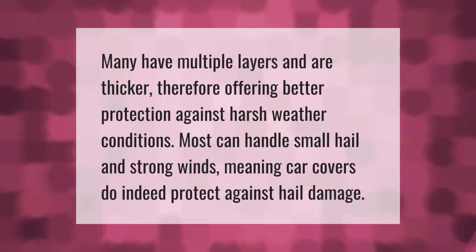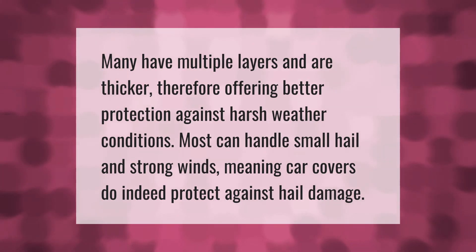Many car covers have multiple layers and are thicker, therefore offering better protection against harsh weather conditions. Most can handle small hail and strong winds, meaning car covers do indeed protect against hail damage.